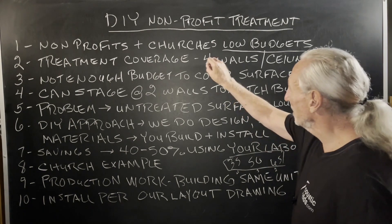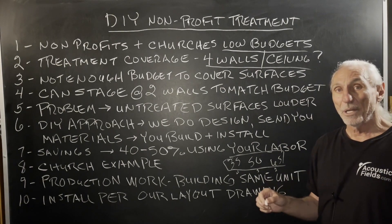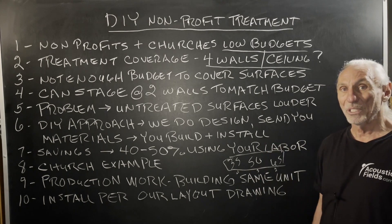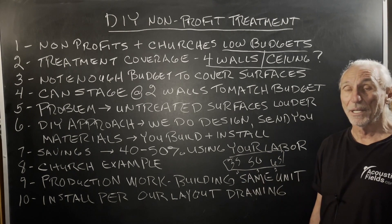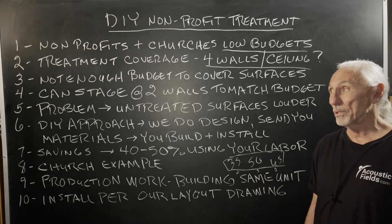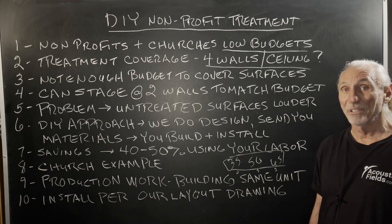The treatment coverage must cover the four walls and maybe the ceiling. When we do design work in large venues, we try not to use the ceiling — we try to get enough coverage on the four walls. If we can't, we have to go to the ceiling. But there's no joy in hanging things overhead, especially with 15, 20, 25-foot ceiling heights. It's not ladders anymore — it's scaffolding.